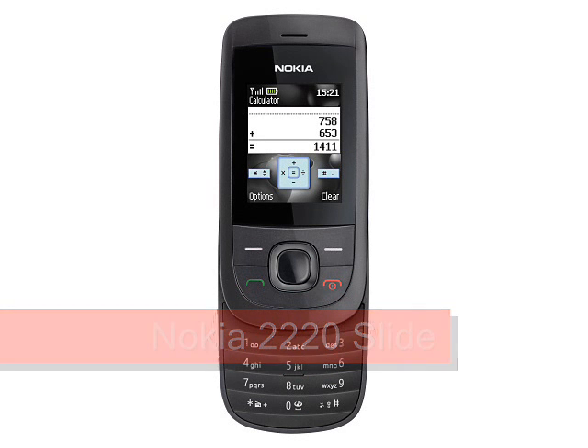Nokia 2220 Slide, expected Q4 2009. Aiming to be in the shops before Christmas, the Nokia 2220 Slide is a very low-cost slider phone. The attractive appearance of the 2220 combined with the very low price tag of €45 makes this handset an appealing proposition, especially as a gift.